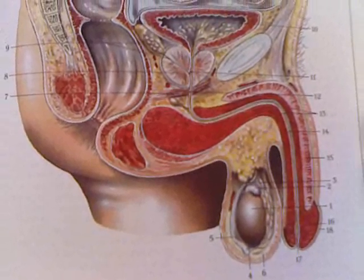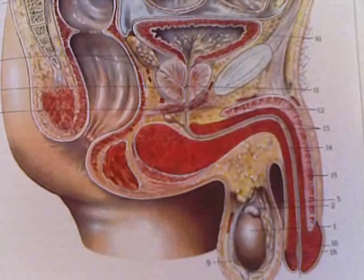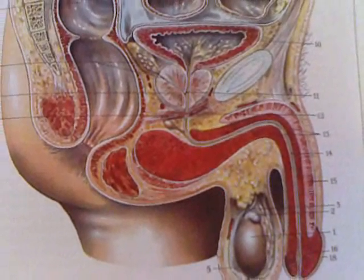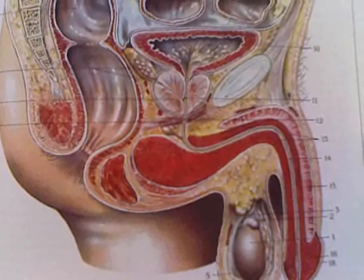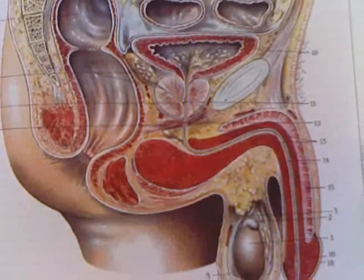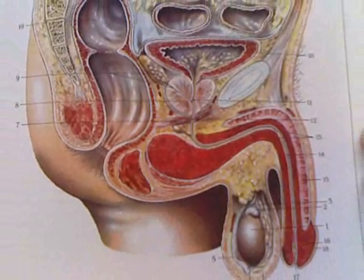I'll bring this up a little bit closer so you can get a good overview of the structures. There are some additional structures — bones of the lower pelvis and areas of the intestines that are included. And that is an overview of the male sex organs. I hope that was very helpful. Have a great day, bye-bye.